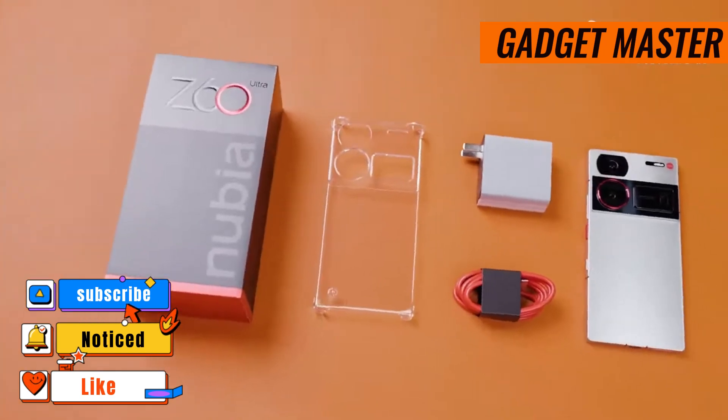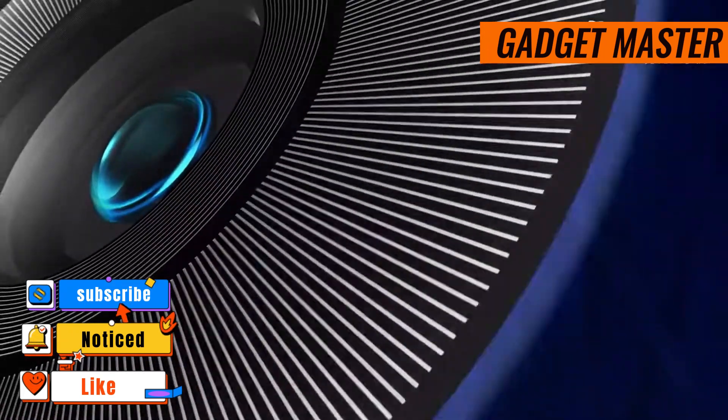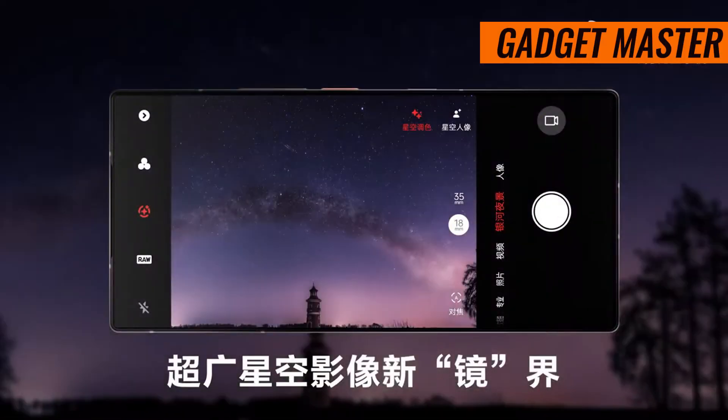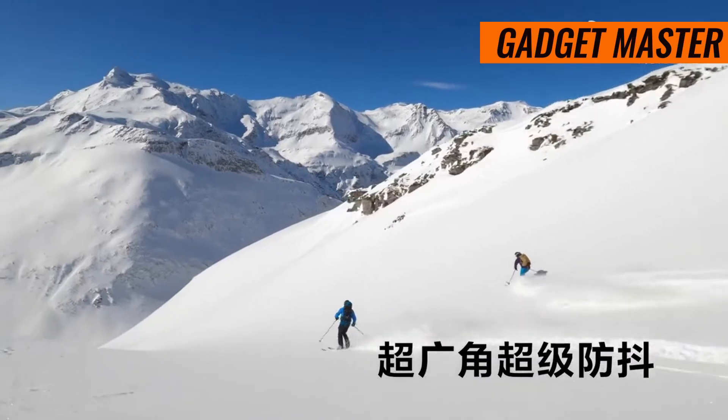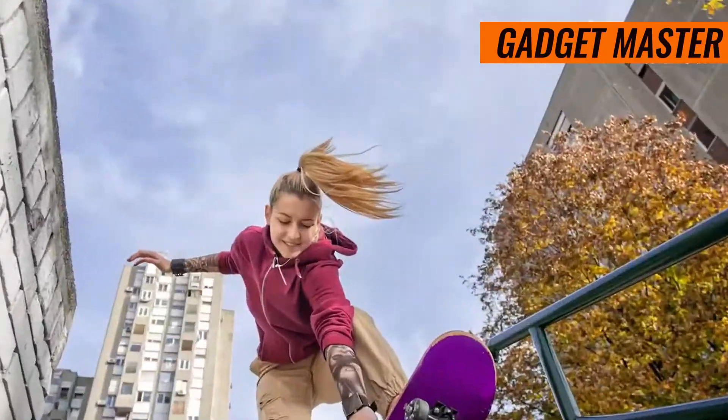First up, we have a whopping 50-megapixel main camera with a super-wide f/1.6 aperture. This means stunningly detailed shots even in low-light conditions, thanks to its optical image stabilization and phase detection autofocus.